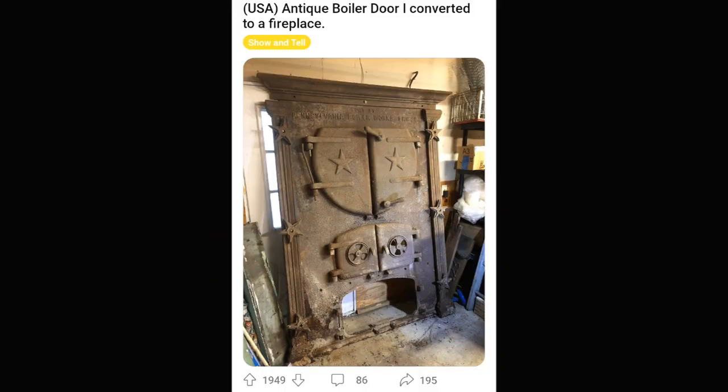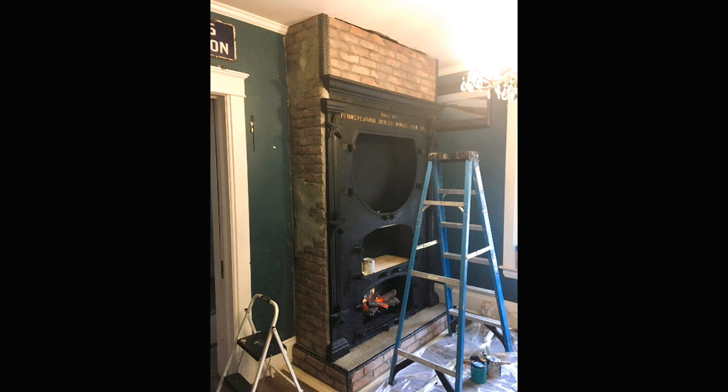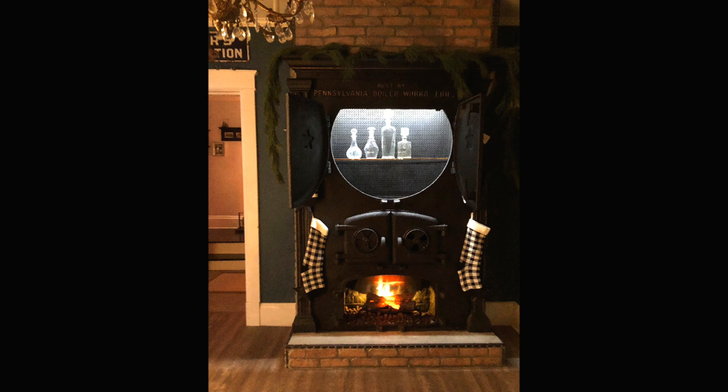I love stuff like this old metal — that's really my jam. So this guy took an antique boiler door and made it not only into a fireplace, but — just let me surprise you. I'm going to let these pictures show you what this guy did. It's honestly amazing. Repainted everything, did all that stuff. But then — boom! A bar too? Oh my goodness. You know what's up, buddy.